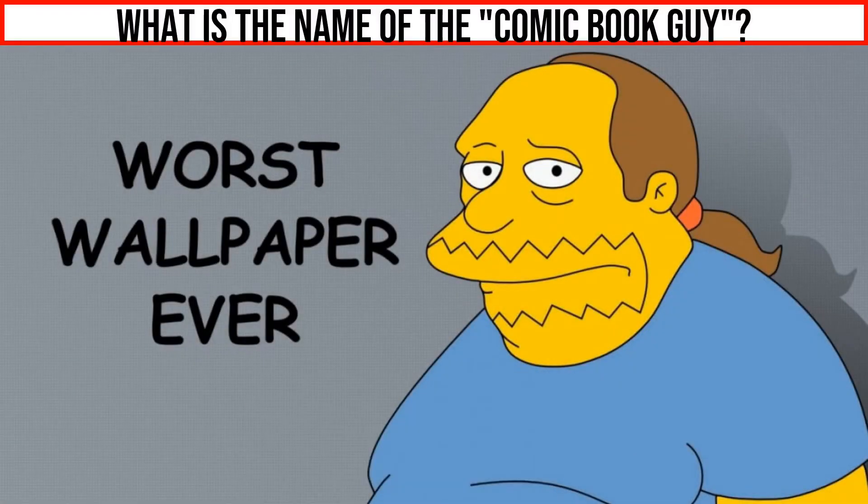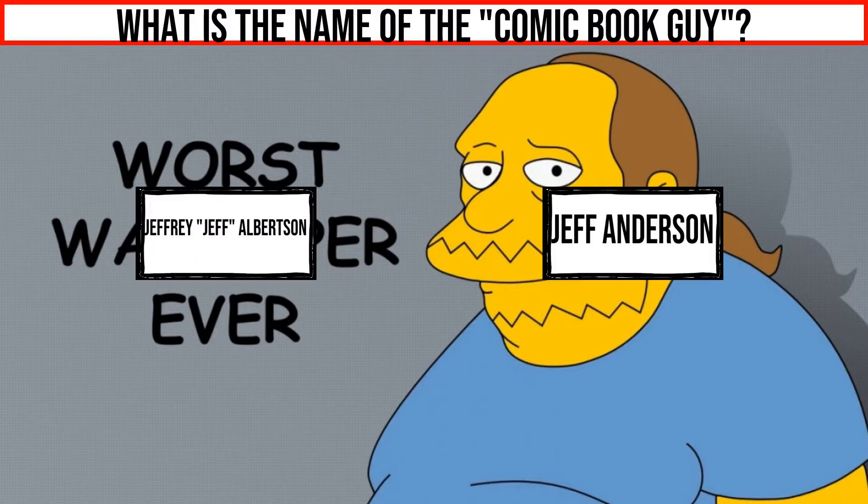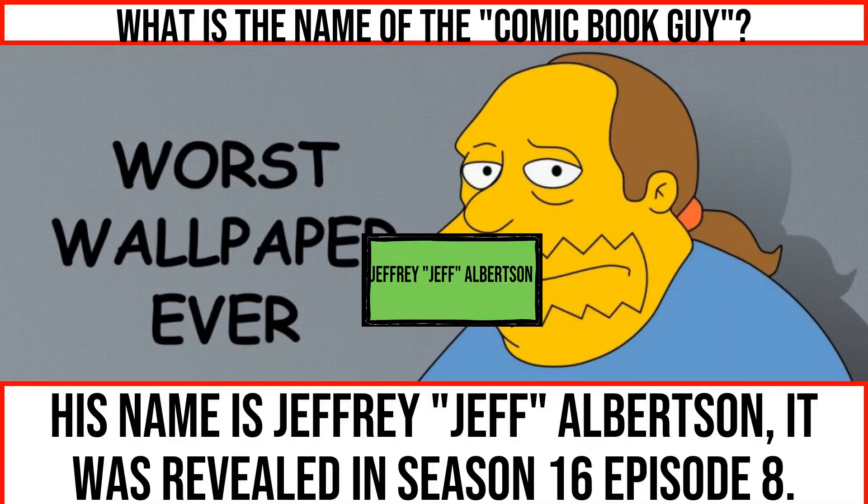What is the name of the comic book guy? His name is Jeffrey Albertson. It was revealed in season 16, episode 8.